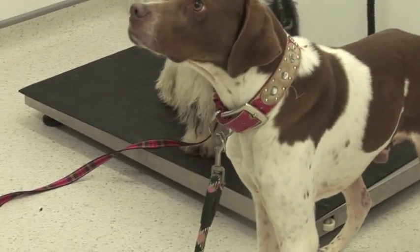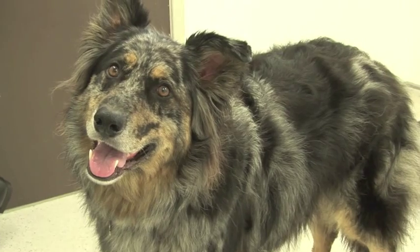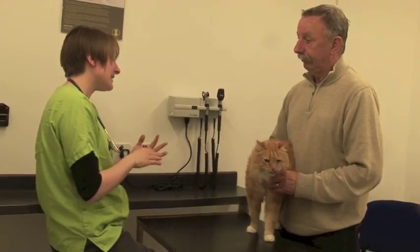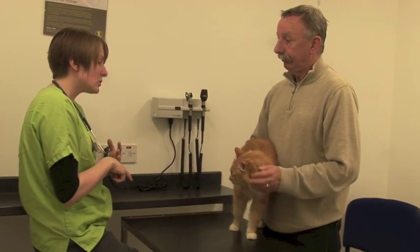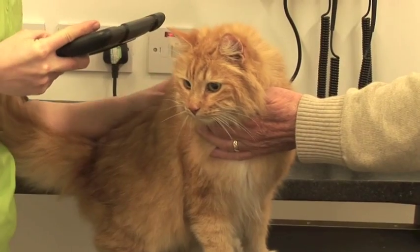Therefore, we'd recommend that if you want to know more about worming your cat or dog, you have a chat with one of us. We can find out a few more bits of information about what your pet does — do they go outdoors a lot, do they hunt animals — and find out about your flea treatment as well. Then we can advise you on which type of products you need to worm your pet with and also how regularly.